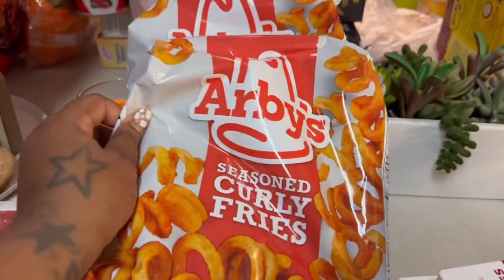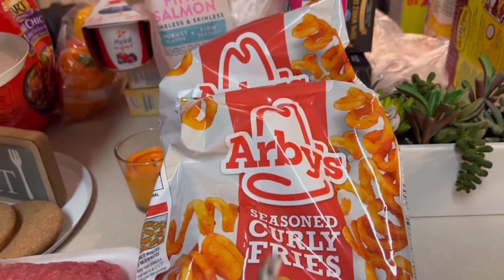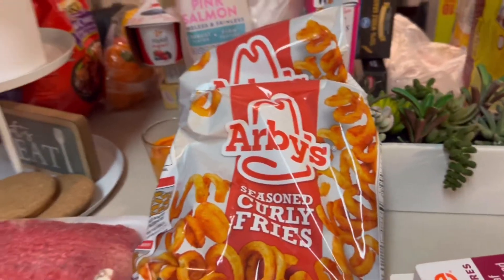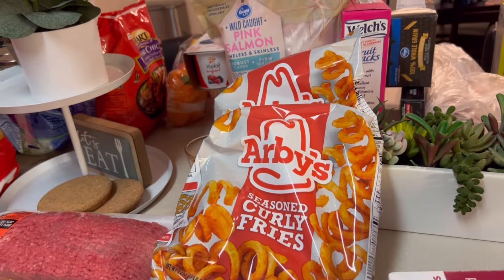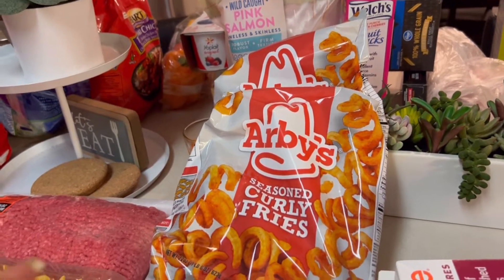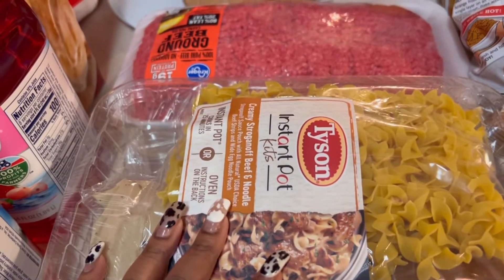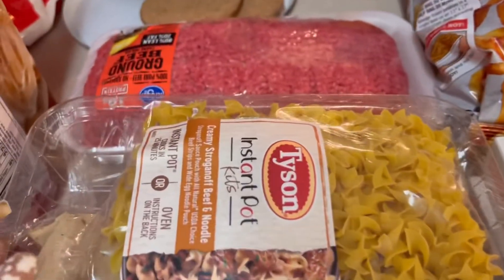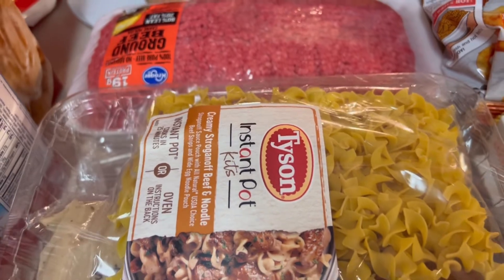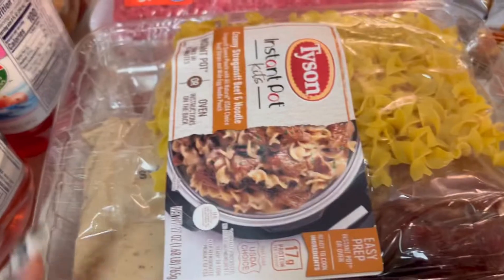We got two of the RV fries because we went to a different Kroger. My sister and mom were telling me about their Kroger by my job and I was like, no, I don't go to that one. But come to find out I should go to that one because they had more stuff, as you can see. They also had the Tyson Instapot kits, so we got a creamy stroganoff beef noodle and a barbecue seasoned boneless pork rib. Cannot wait.